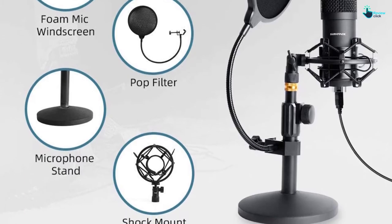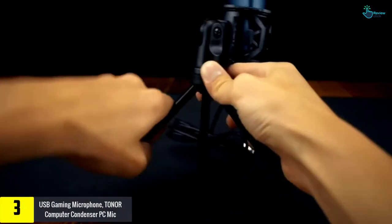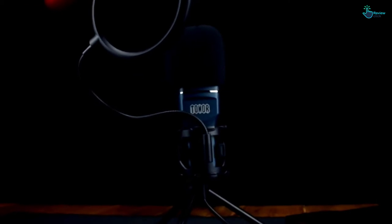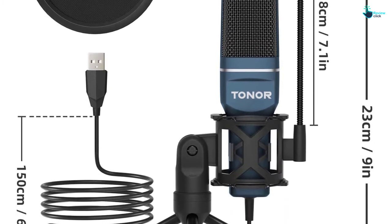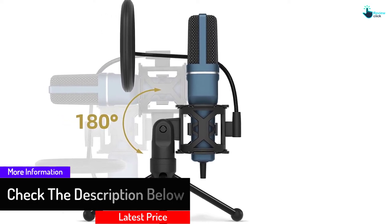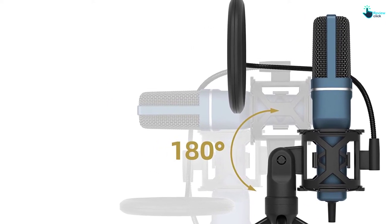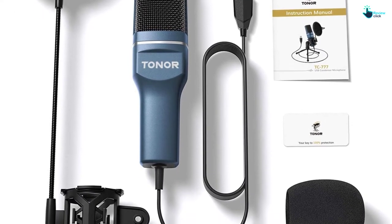At number 3 we have the USB gaming microphone Toner computer condenser PC mic. This product comes with a tripod stand and is suitable for gaming, recording, Skype, and more. The cardioid pickup pattern helps reduce unwanted background noise. It is designed to be versatile and easy to install. With a USB 2.0 data port, the TC-777 is plug and play — no additional driver required — ideal for conference calls, distance learning, streaming, chatting, podcasting, recording, Zoom, Skype, and YouTube videos.